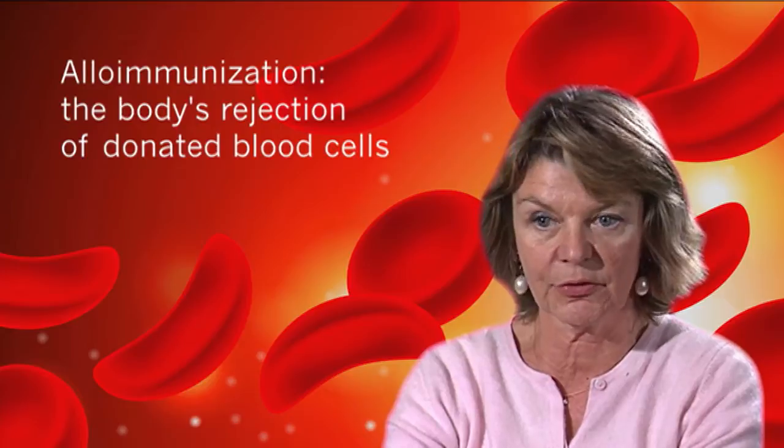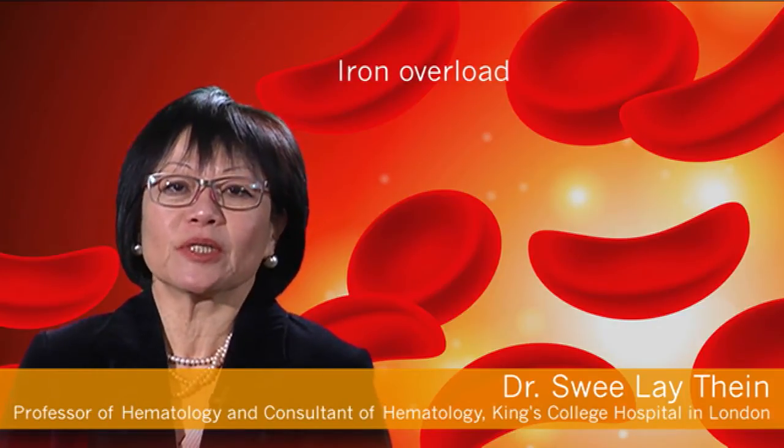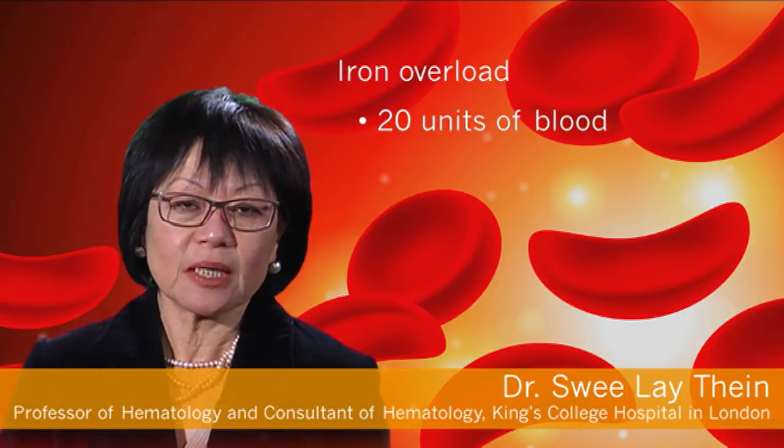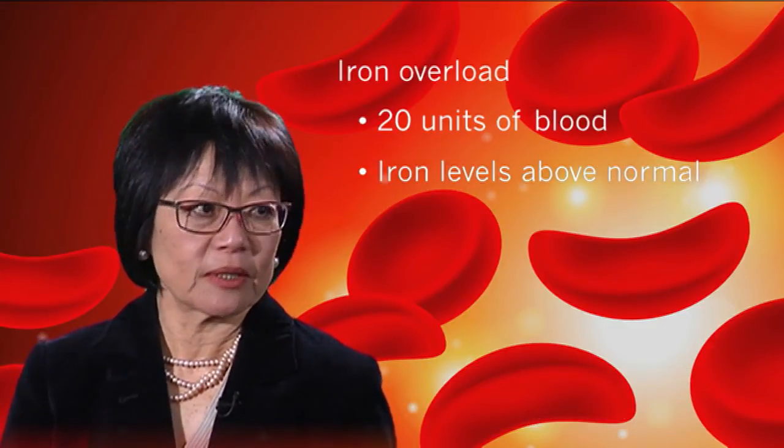The second risk is to get alloimmunization — to create antibodies against the red cell. But the main consequence really is iron overload, and as we know, by the time patients have received 20 units of blood, they have iron which is far above normal.